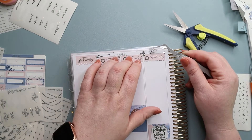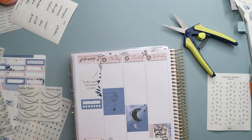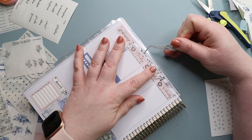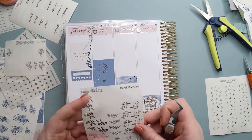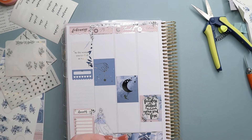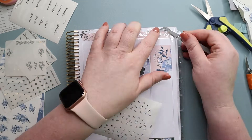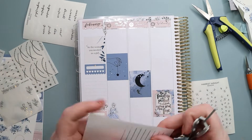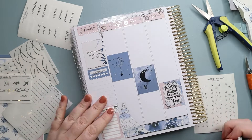I thought it all came together really nicely as a fun experiment mixing different elements. Even though there's no color up there, it went with the kit because of the silver tones. As I place stuff at the top I trim off anything that goes above the line, and I use those trimmings to fill in other spaces. I highly suggest keeping all your leftovers until you're done with the spread so you can pull them in wherever needed.